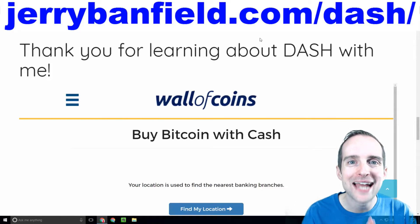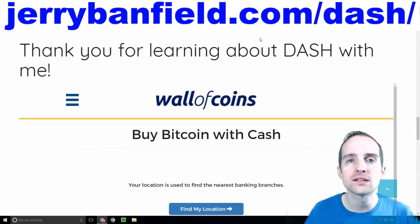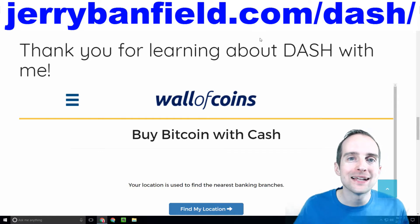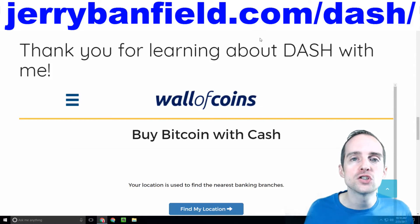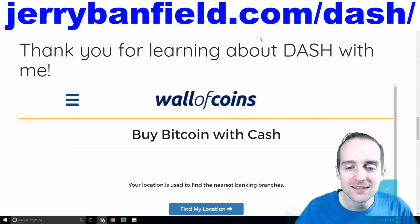How can you buy Dash and/or Bitcoin with your cash? To me, one of the most difficult things about getting started with a master node — if you've never done anything with Bitcoin or Dash before — one of the biggest challenges is to buy Dash in order to actually get your hands on it.